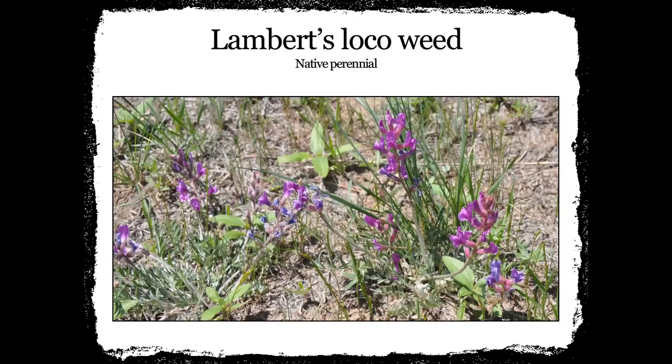This is Lambert's locoweed — a native perennial. There are several different kinds of locoweed. This one can be kind of a ground-close plant, and it's one of those purples you'll see early in the spring and early in the summer. Addie said she's actually seen them where they're pink and white also, and it could very well be a different species.